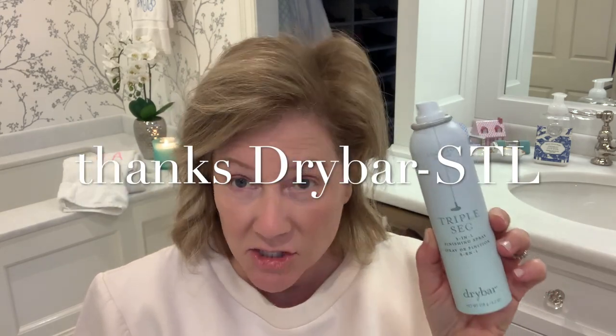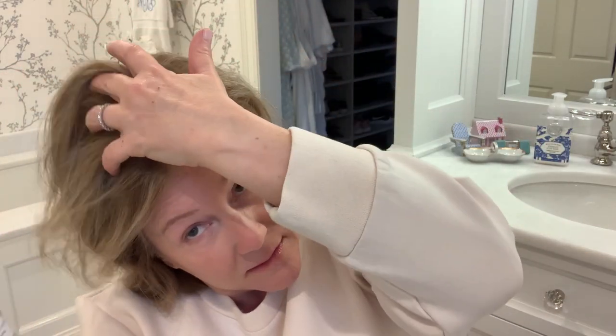The last little trick I have is another hair product from Dry Bar. This is Triple Sec. I got my hair blown out and it still looks good two days later — this is all you do. I mean, how about that? That is all from this little can. It's magic. I love this product and it smells good. Thanks for joining me today. I hope you've enjoyed some of my rescue products. Let me know what you think about them.